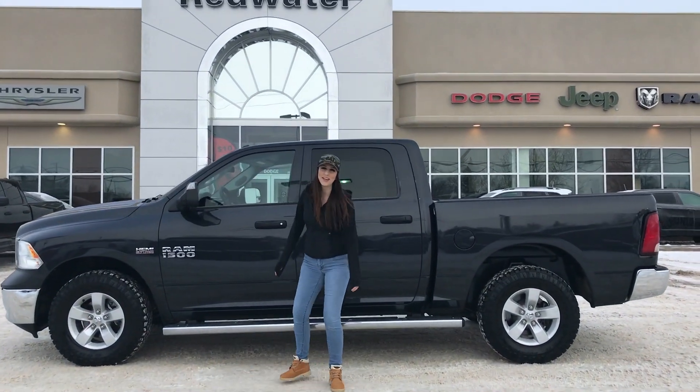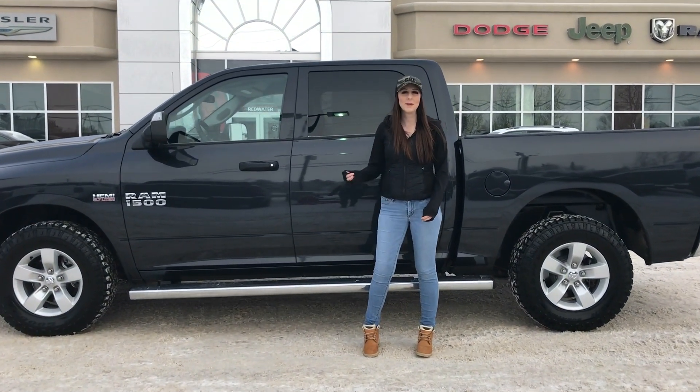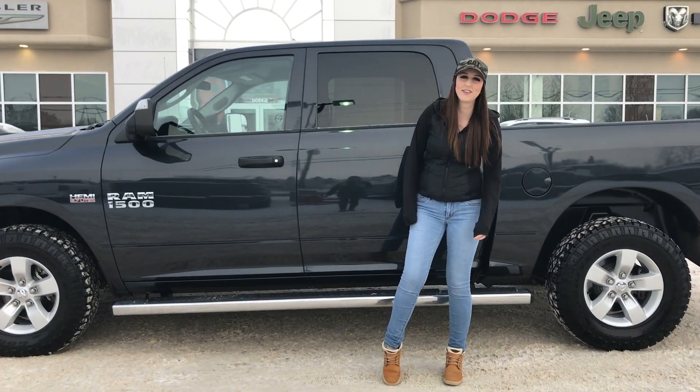Hey guys, this is Jill down at Redwater Dodge, home of the $10 oil change and Rickereddy Rams. I'm here to show you this 2016 Ram 1500, so let's take a peek.